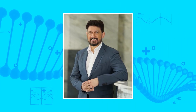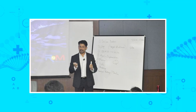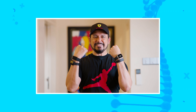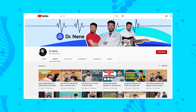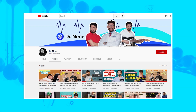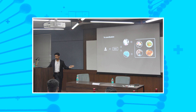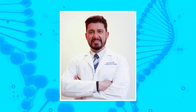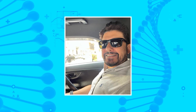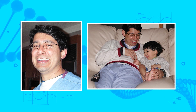Hey guys, I'm Dr. Nene, a U.S. trained cardiac, thoracic, and vascular surgeon, and a general surgeon. As a healthcare innovator and a health tech innovator, I want to empower you to your best health ever. On this channel, we will share evidence-based medicine from all of us to you through our experiences and training about health and healthcare. The goal is to help you make informed decisions about your own health as well as that of your loved ones. We're here for you, so don't hesitate to reach out.